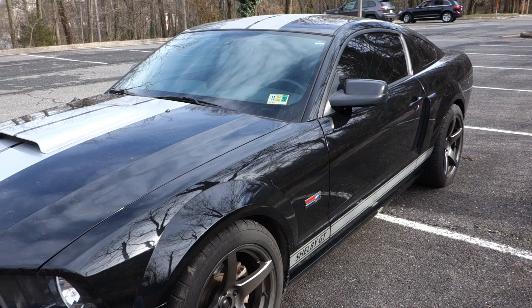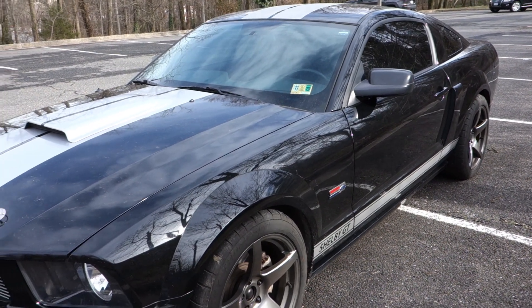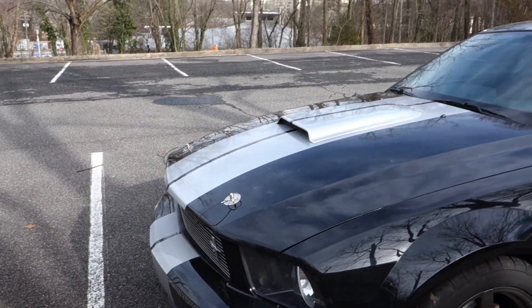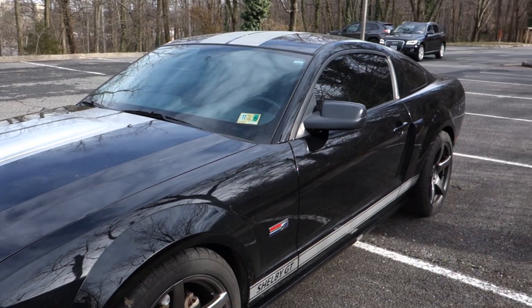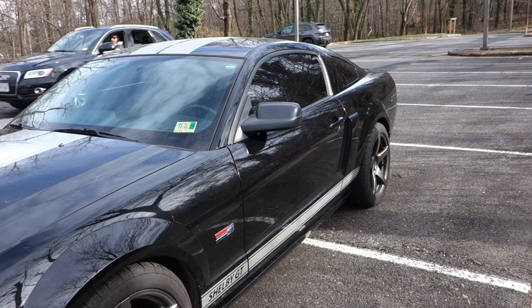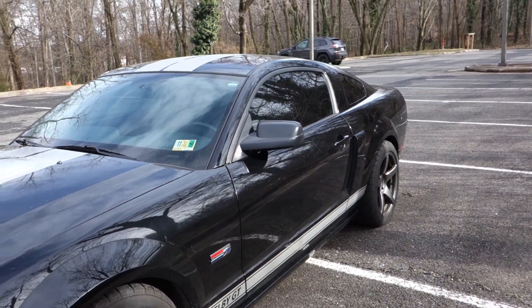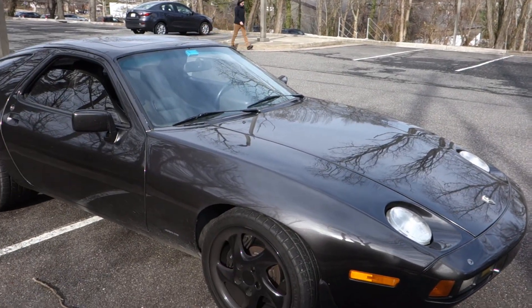An S550 is going to beat it in a drag race all day long, but off the line — on-ramp, two-three pulls — it's not as far apart as you'd think. On a top-end 60–70 mph pull, yeah, it's going to walk away. Even the 2013–2014 Coyote motors with the four valves just have a lot more power on the top end.